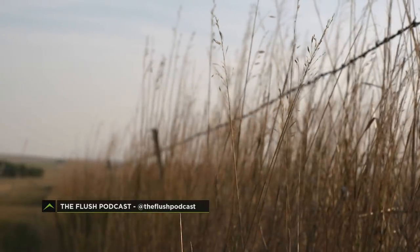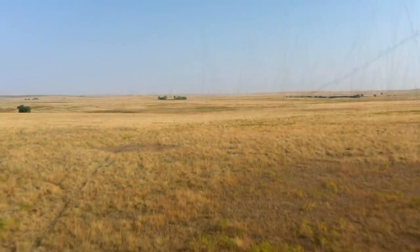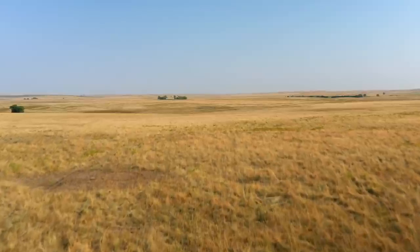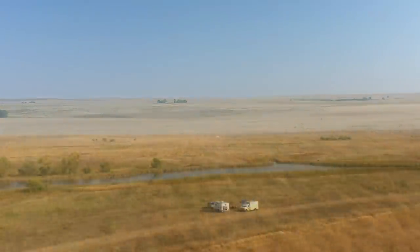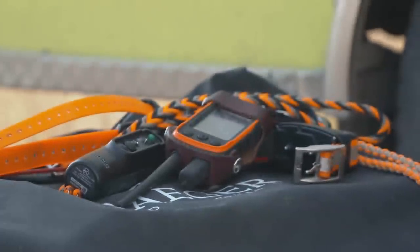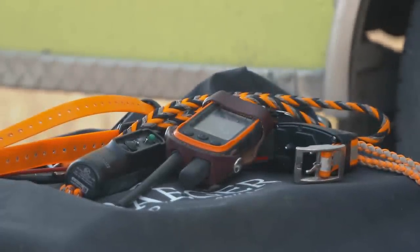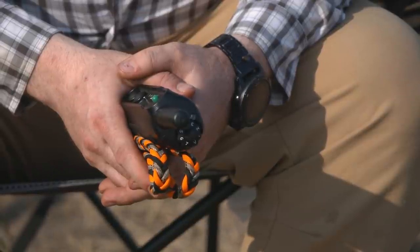I absolutely love coming out here — it's one of my favorite spots in the entire world. And now, an eerie feeling surrounds this prairie. Josh waits for a call from the vet, but at this point, no news is good news. Now it's that question of, do I want to go? And it's like, yeah, I do — but it's going to be a while before I don't think about it again.